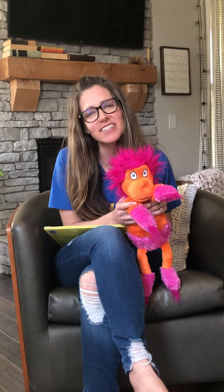Hi boys and girls! It's Miss Jen, your art teacher. I sure do miss seeing you and I miss having you in class. I hope you're enjoying this time at home with your mom and your dad and your brothers and sisters. I hope you're getting a lot of time to play outside and enjoying the nice weather.